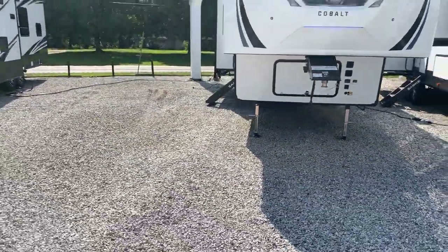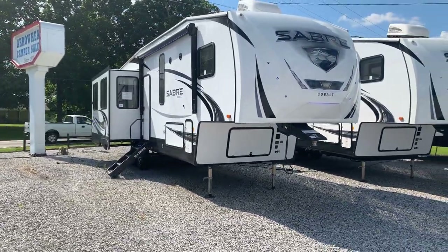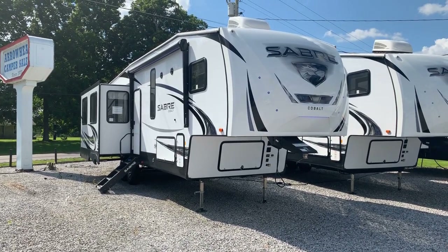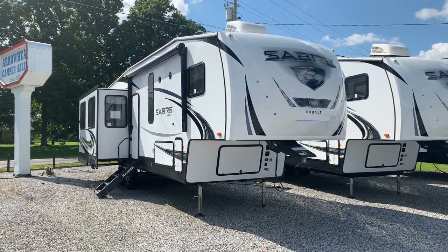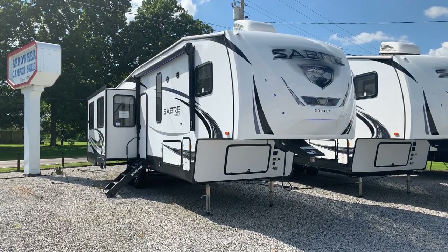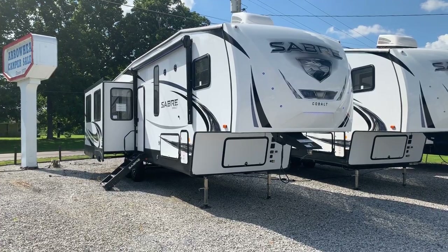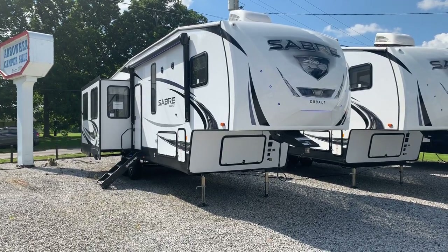Storage under the front as well, and a really cool front cap — we love the front caps on these, with a lot of blue LED accent lights. So, 2020 32 DPT Sabre Cobalt 5th Wheel by Forest River: three-slide, double-pantry rear living model, two air conditioners, residential refrigerator, four-point auto level — here at Arrowhead Camper Sales in Mayfield, Kentucky.